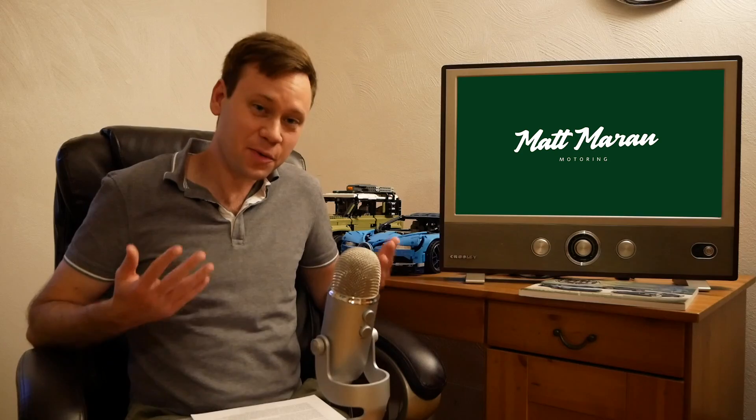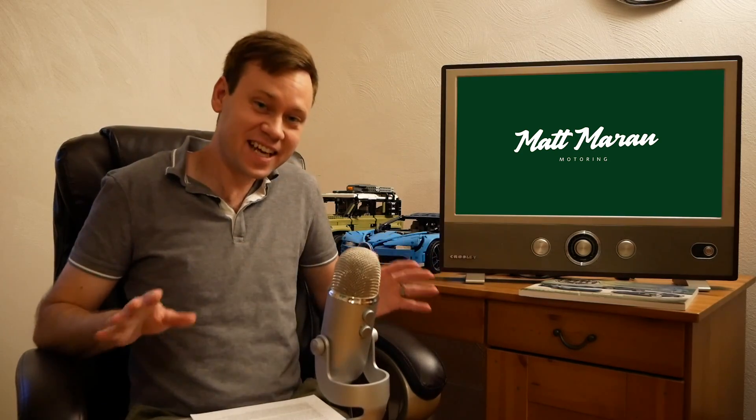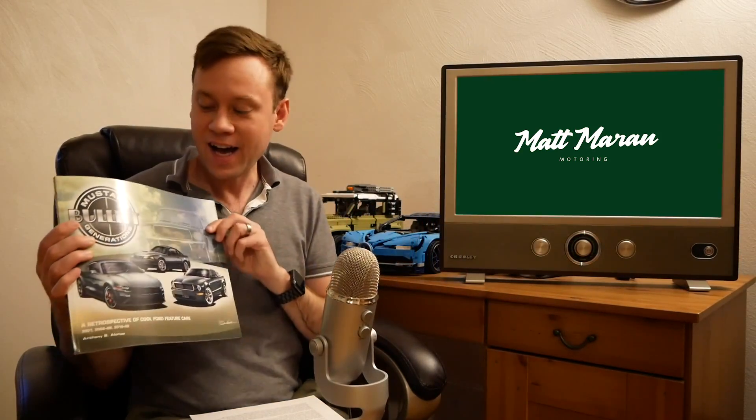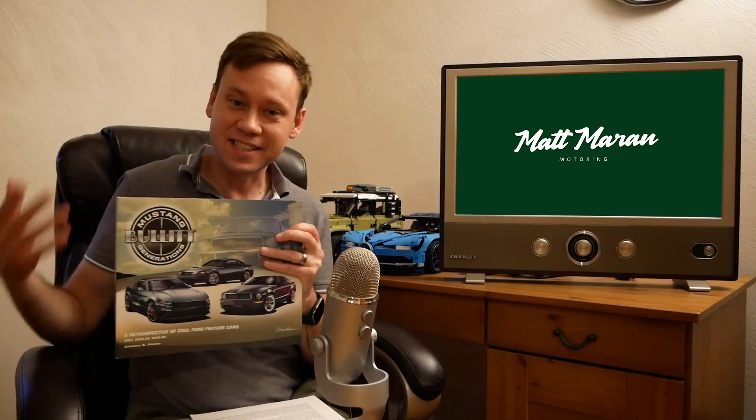What's up everybody? Matt Moran here for another weekly update. So there's lots of exciting news to go over here this week, but first I'm gonna give a quick shout out to my buddy Anthony Alonzo's new book, Mustang Bullet Generations. I'm not getting paid to say this,